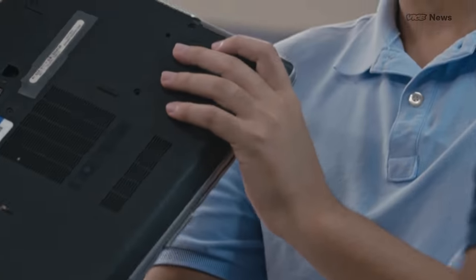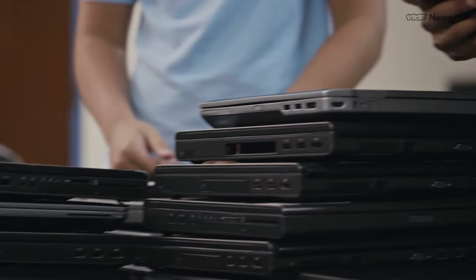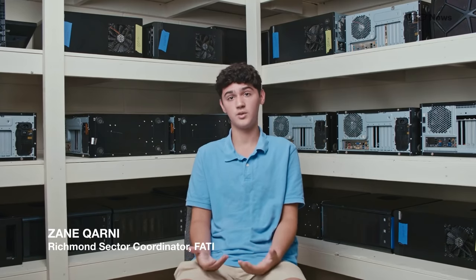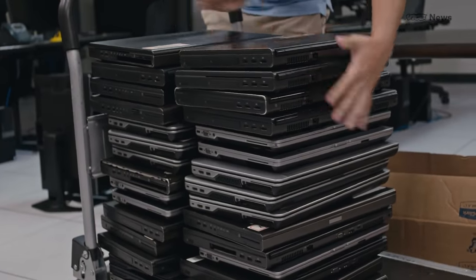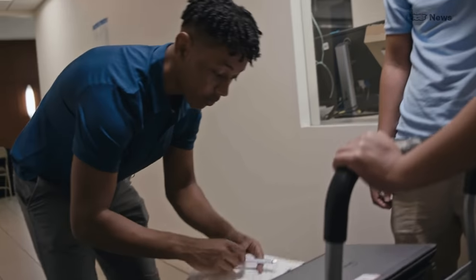We received our first computer donation in 2019, and we started with just two laptops. Over the past two years, we've helped over 300 families and worked on over 400 computers and devices. I'm glad this technology that a lot of people were actually planning to throw away is going to a family who needs it. Something that one family might see as garbage can be very valuable to another family.